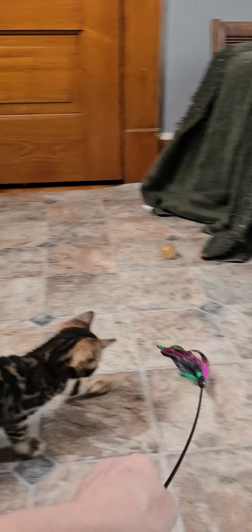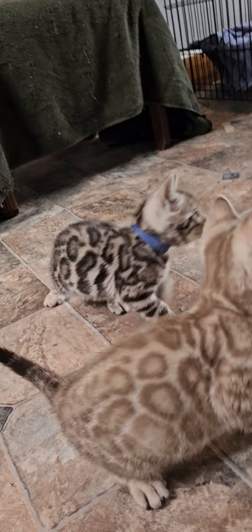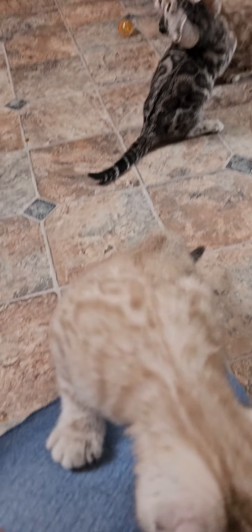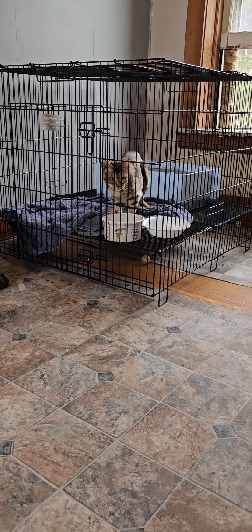You guys stole it. Give me that back. Oh hello, are you coming to see me?